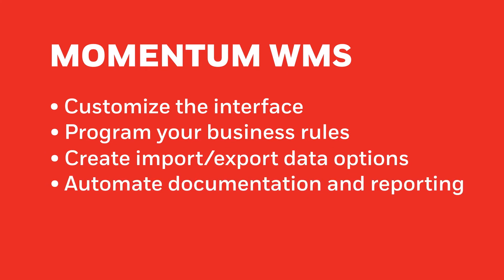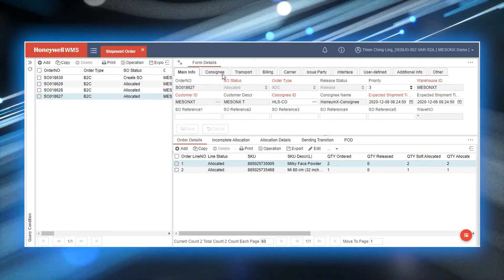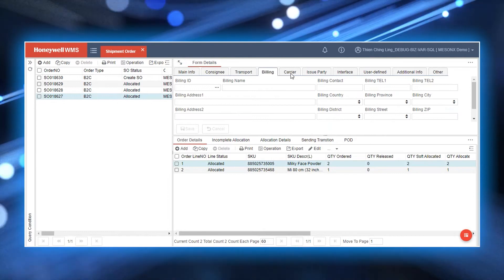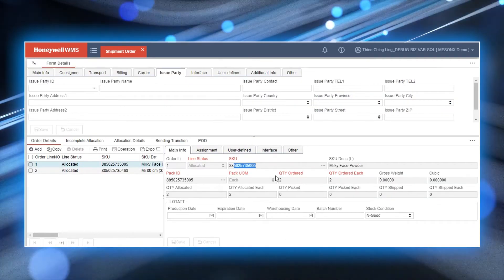Momentum WMS lets you automate documentation and reporting, and receive notifications and alerts around specific key performance indicators, or KPIs. Hundreds of parameters can be activated or disabled to customize workflows without over-investing or requiring expensive software coding.